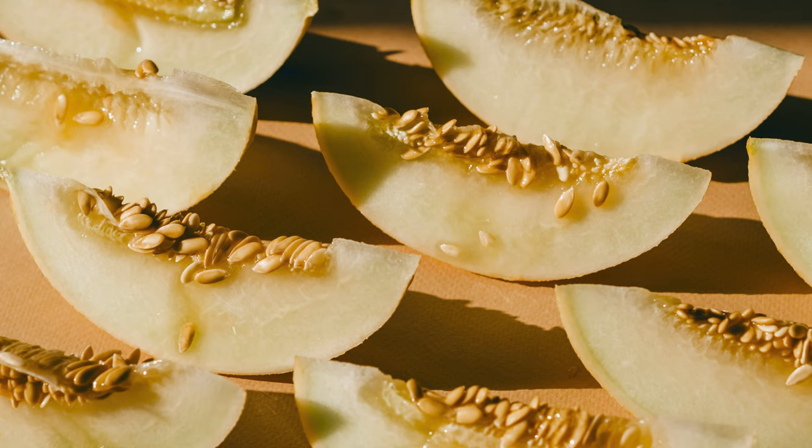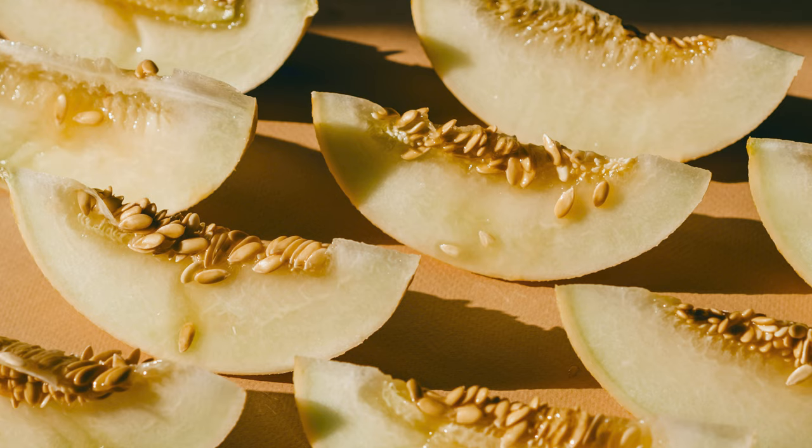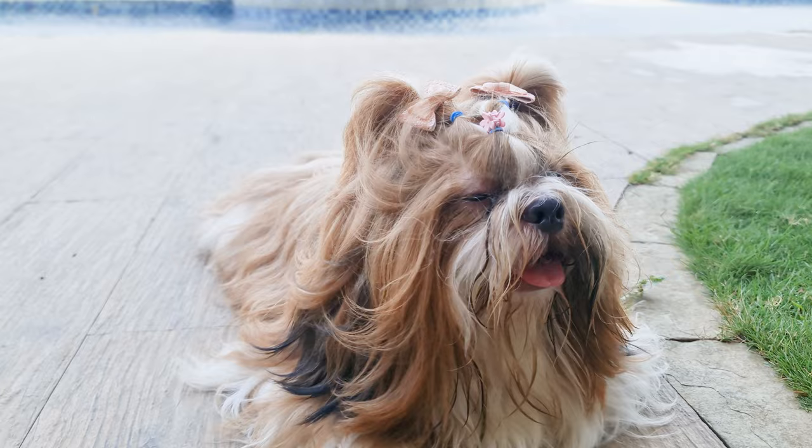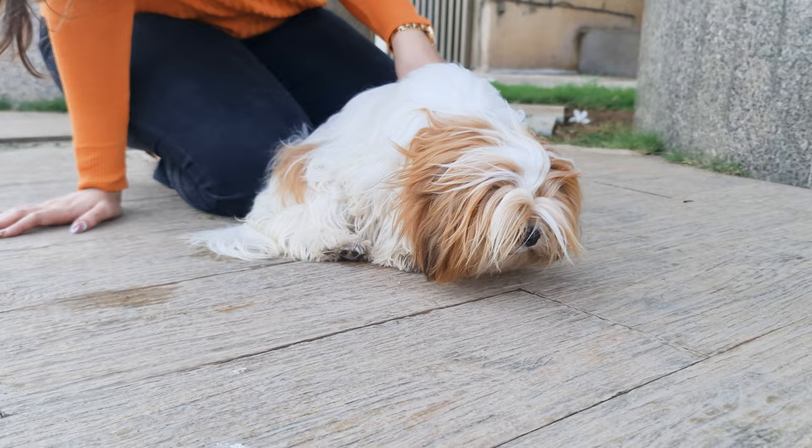Honeydew is sugary sweet and packed with vitamins and minerals. You'll find vitamins A, C, B6, and K, along with calcium, iron, potassium, and folates in the bargain. While it's not suitable for diabetic dogs, other Shih Tzus can have up to half a handful of small chopped pieces per day.